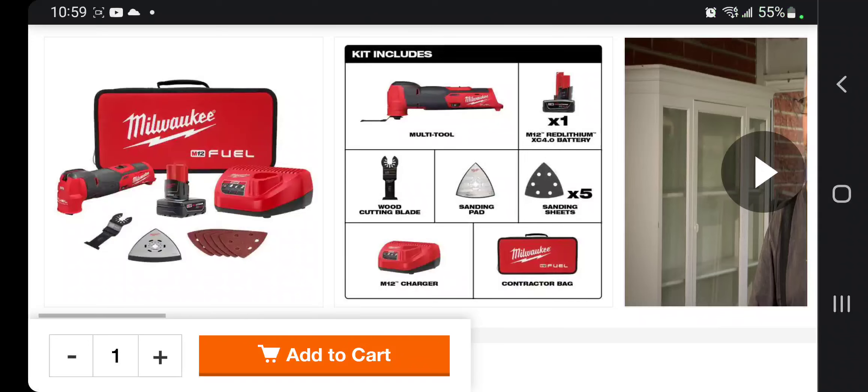Big shout out to my homeboy — I cannot say his name because he did not give me permission to say his name. He just sent me this deal. This is the Fuel oscillating tool kit with the battery.